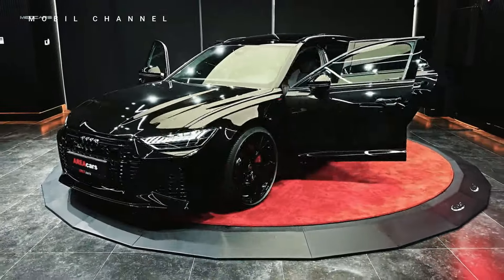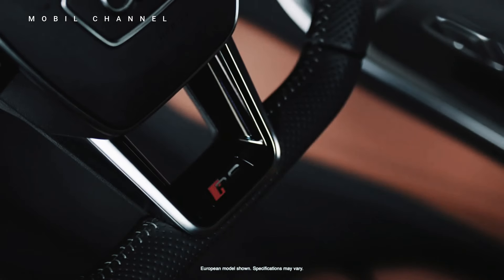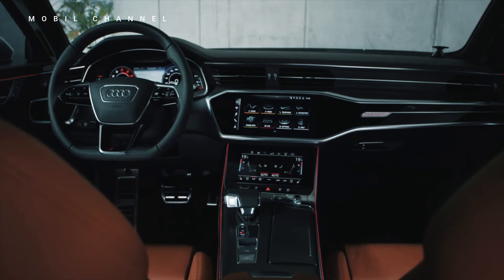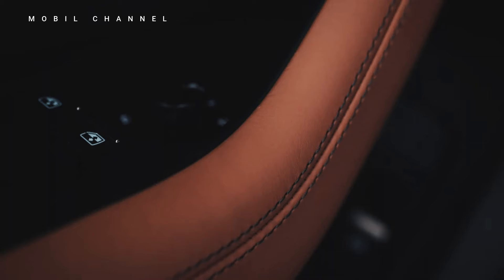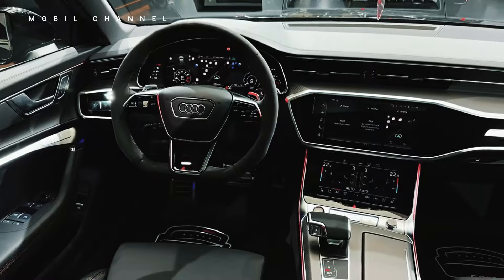Innovative technology takes center stage within the Audi RS6. The MMI touch-response system, with dual touchscreens, allows for intuitive control over infotainment and vehicle settings. Connectivity features, including smartphone integration and voice commands, ensure a seamless and enjoyable driving experience.